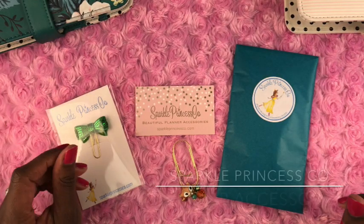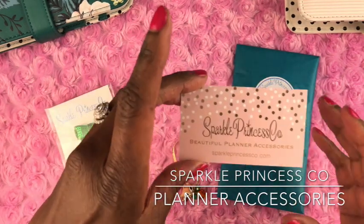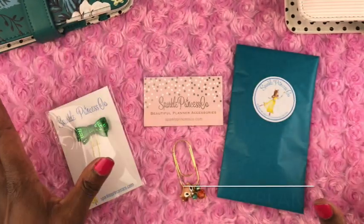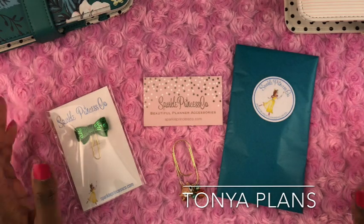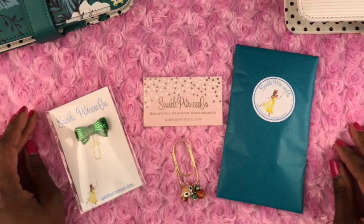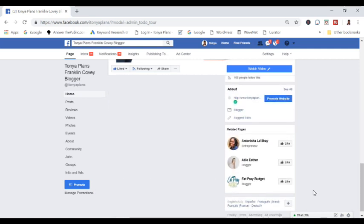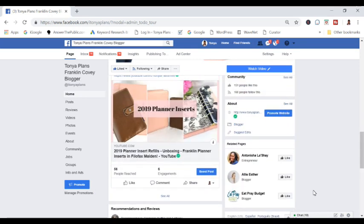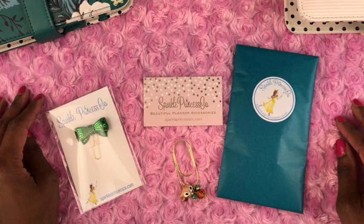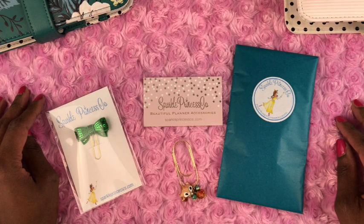In this video I'm going to talk about some beautiful planner accessories that I purchased from the Sparkle Princess Co. Etsy store. Hi everyone, my name is Tanya. I make videos on practical planning, organization, and small business. If you're on Facebook, please head over to my Facebook page, search for Tanya Plans and like and follow. If you're watching from YouTube, please like this video and subscribe. If you're on Instagram, please follow me at Tanya_Plans.